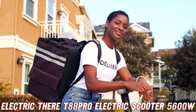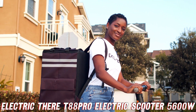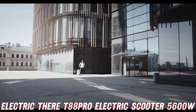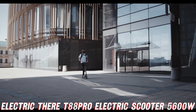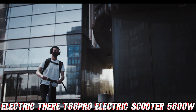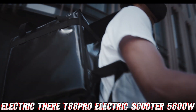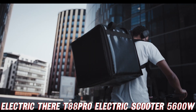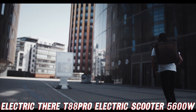Last but not least, let's talk about the load capacity. With a whopping 440 pounds of carrying power, this scooter can handle whatever you throw at it, from your weekly grocery haul to that oversized teddy bear you just had to have. So, what are you waiting for? Get ready to experience the thrill of a lifetime with the T88 Pro electric scooter. Just remember to wear your helmet and follow all safety regulations, because with great power comes great responsibility. Now, let's hit the road and leave those ordinary scooters in the dust.